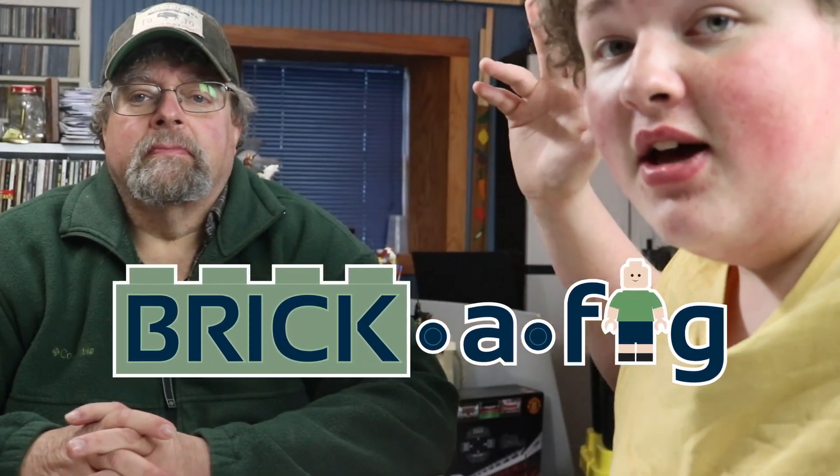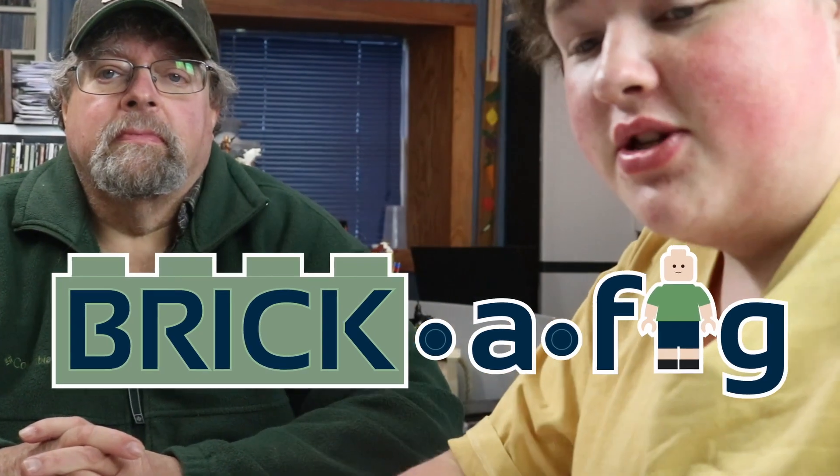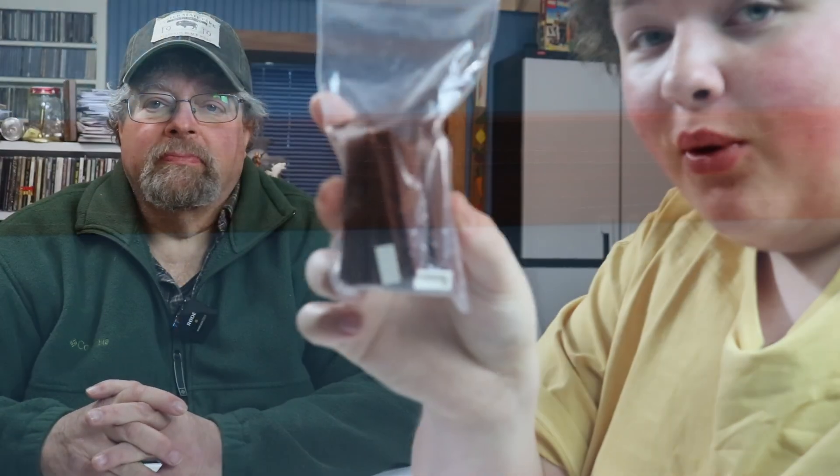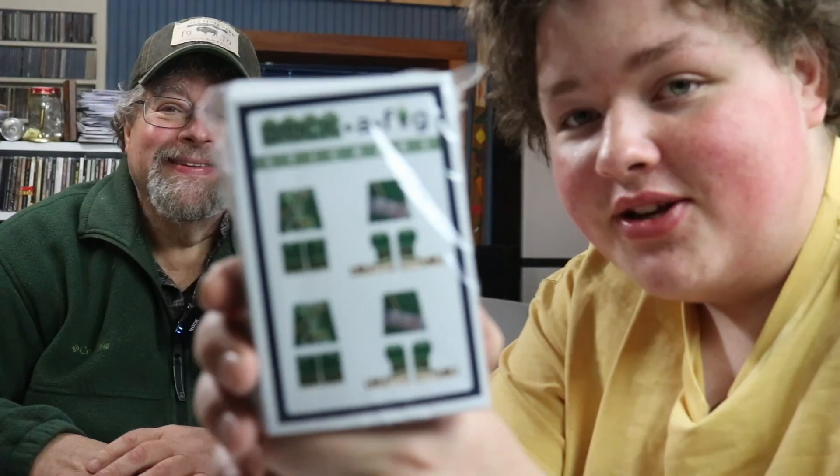Welcome back to another Brick-A-Fig release. Unfortunately we don't have minifigures this time, but we do have 1x8 printed boards — Bird, I know you're watching — and also Rogers Rangers Brick-A-Fig stickers.